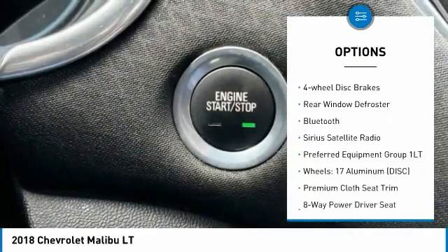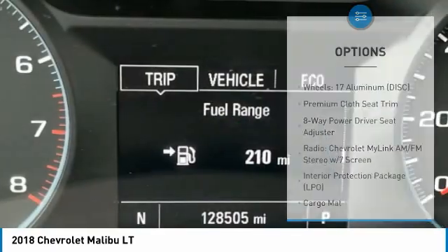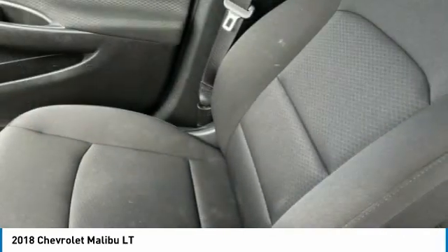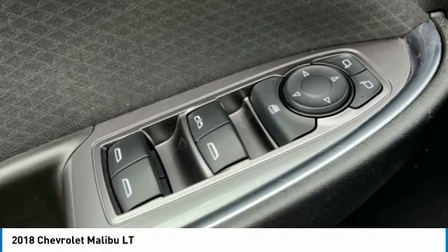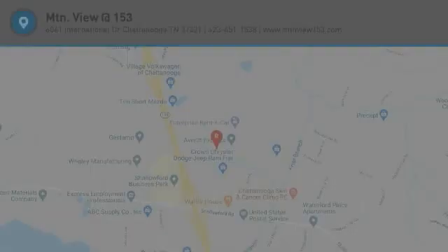Traction control, remote keyless entry, speed control, four-wheel disc brakes, rear window defroster, Bluetooth, and Sirius satellite radio. This vehicle offers reliability and good looks at a great price, so come in and take a test drive today.